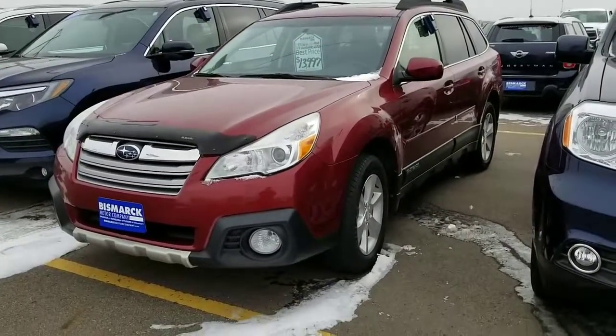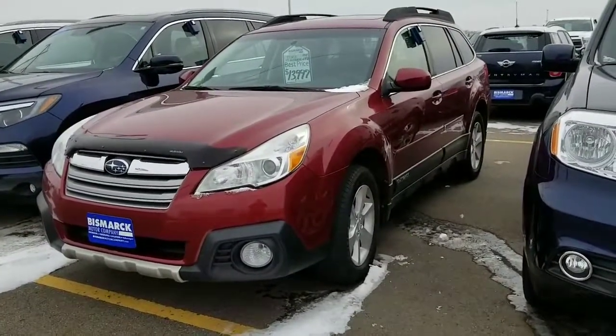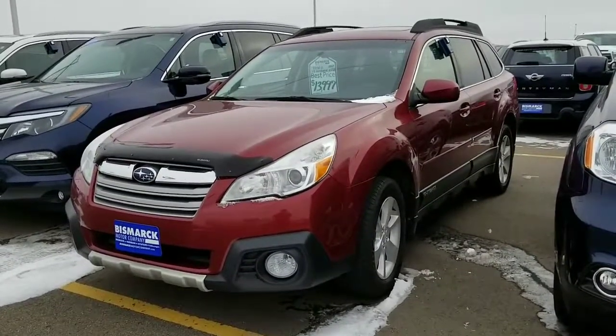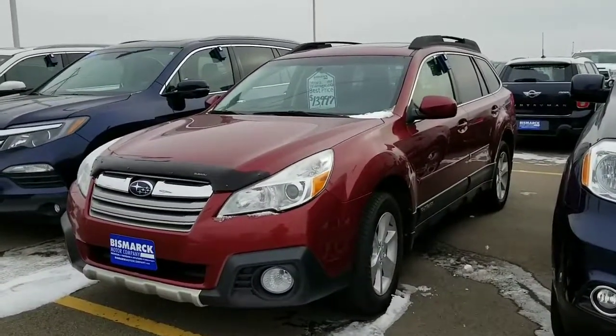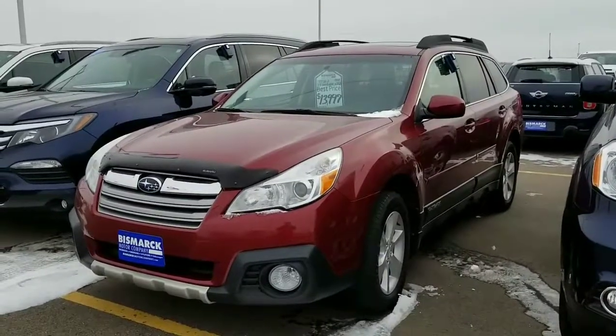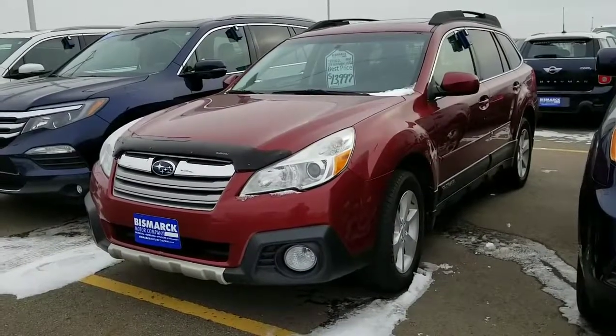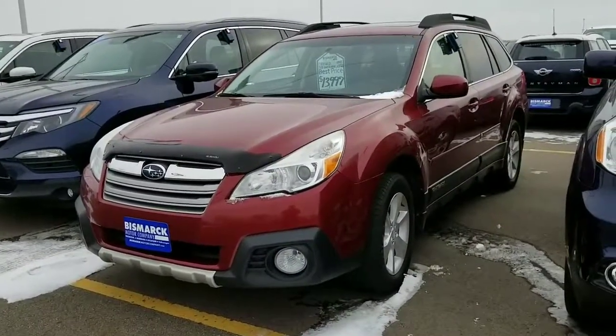Hi Allison, this is Chandra. I wanted to show you a few of the vehicles that we have that are in the price range we've talked about, and also the features and size. So here's one — this is a 2013 Subaru Outback Limited, priced at $13,997.